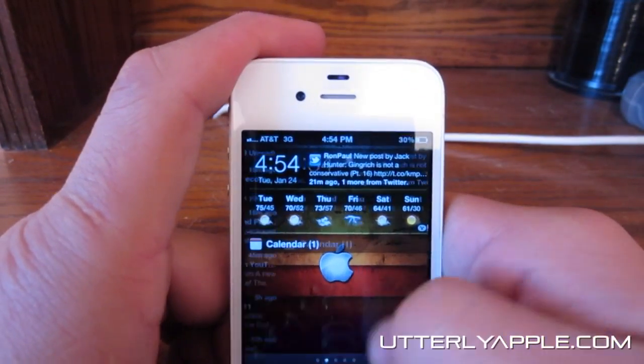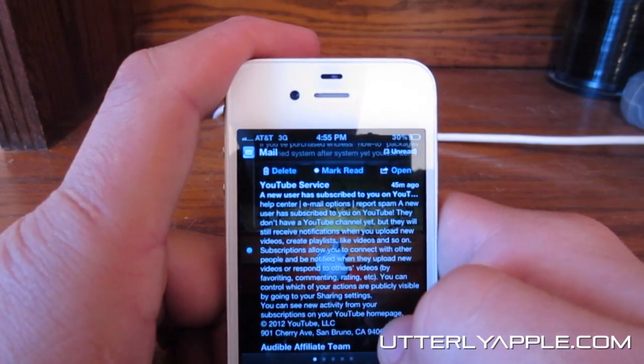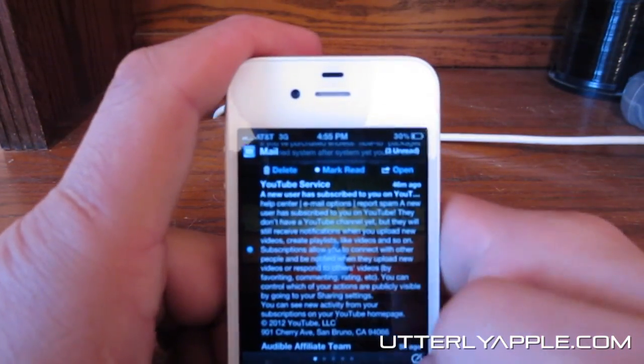The next thing is you can view your email straight from the notification center. You can also read the entire email right there, delete it right from here, mark it read, and also open it.